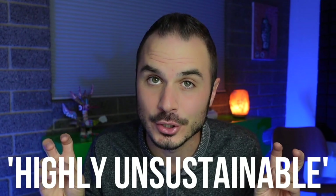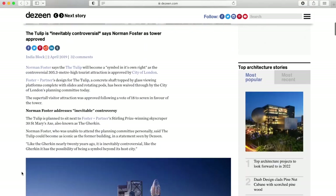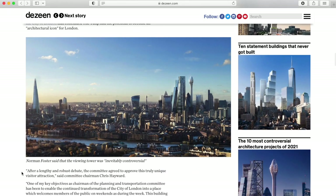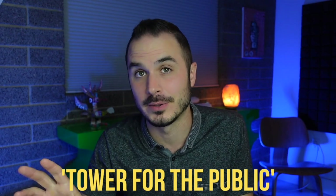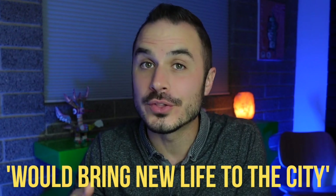Next up, we have a building in the UK shaped like a tulip that was designed and had initial approval to be built a few years ago, but has since had its final permit rejected due to being highly unsustainable. This 305-meter tulip-shaped tower was meant to be a symbol in the city and a tourist attraction, and the top flower-looking section was supposed to be a viewing station where people could go up and hang out in rotating pods. There were a lot of articles saying this was a tower for the public, that it would be an architectural icon, and that the tulip would bring new life to the city of London.